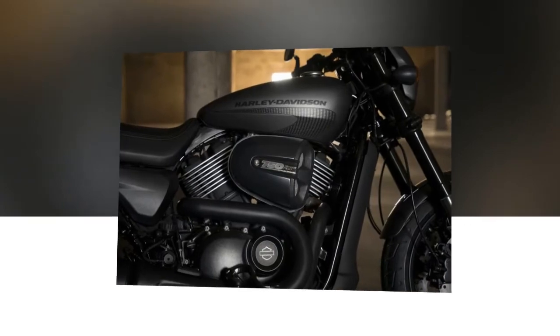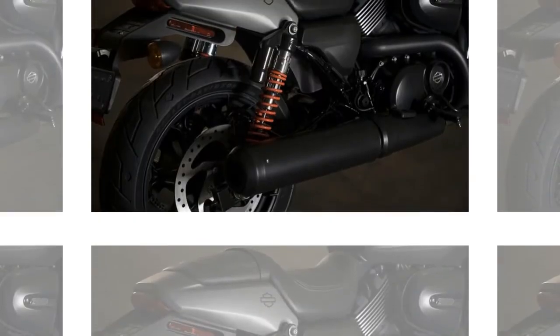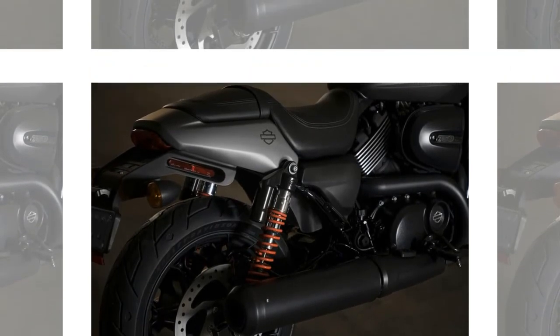Additional upgrades include a higher-volume muffler and a bump in compression from 11.0:1 to 12.0:1. This updated V-twin also redlines at 9,000 rpm, up 1,000 rpm compared to the standard Revolution X engine.